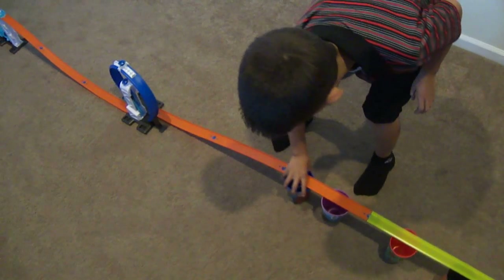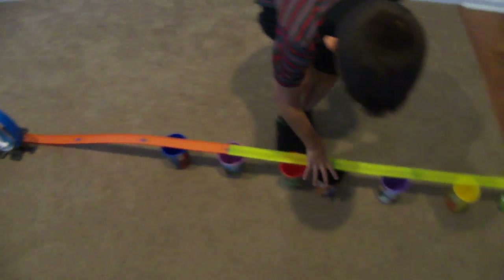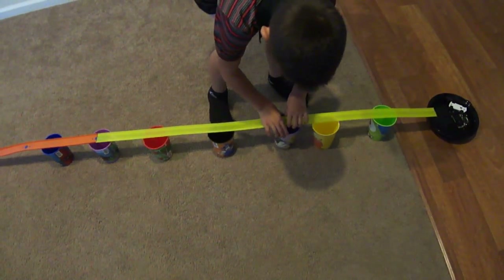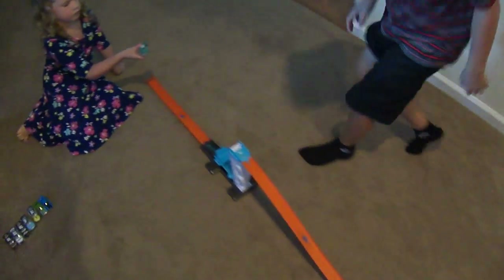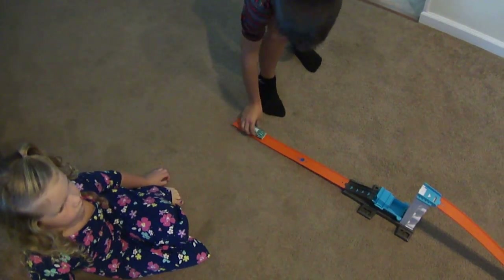I'm going to put this a little bit farther back. And if you're wondering, I have cups that don't touch the track — I put those there so if the cars are heavy they might push the track down. Okay, everything set. Now we're using green race car number 55.